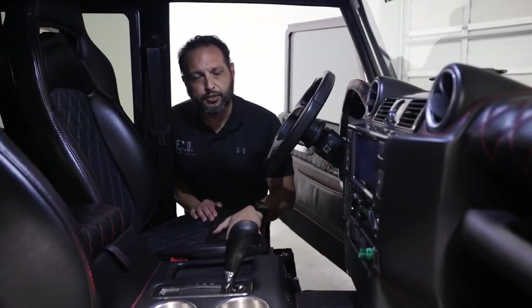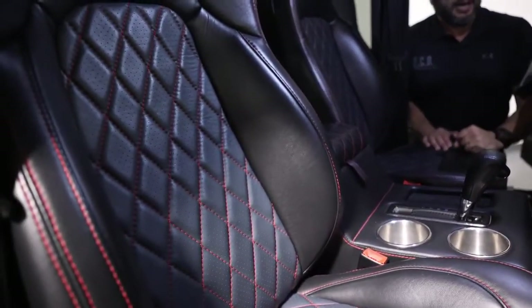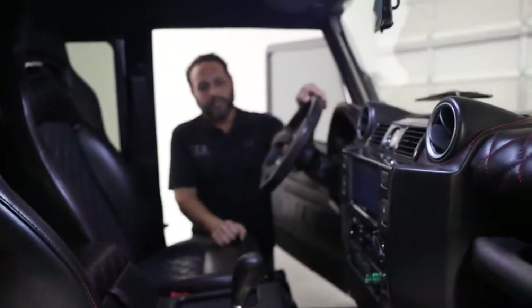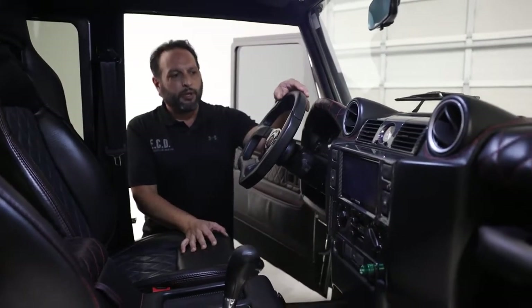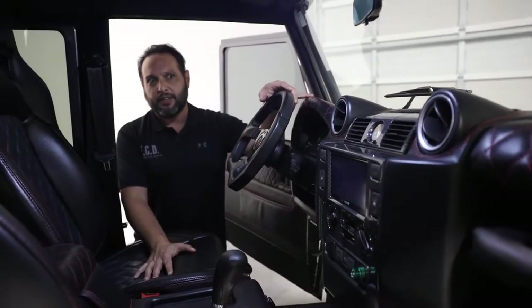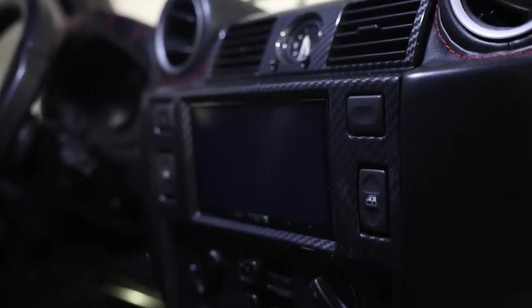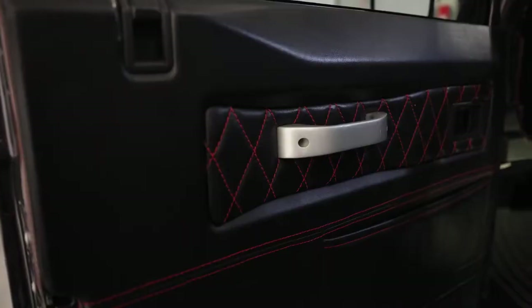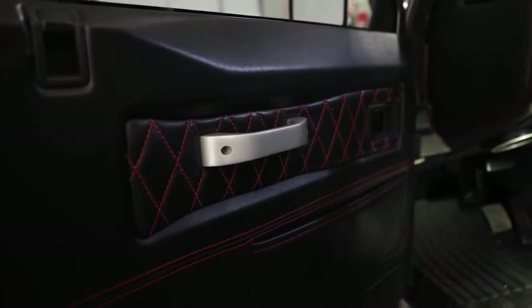On the inside of the truck, we have a more luxury slash sporty look with black spinny-back leather throughout and red stitching as a contrast. We have a flat-bottom steering wheel that gives you more of a feeling of a race car, but it blends well with the rest of the interior. Carbon fiber finishes here, and we also have metal finishes in the door handles, some in black and some in silver finish.